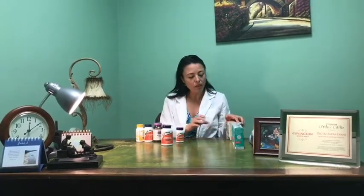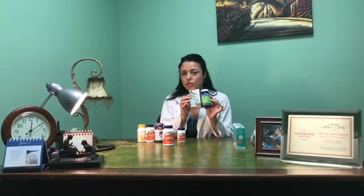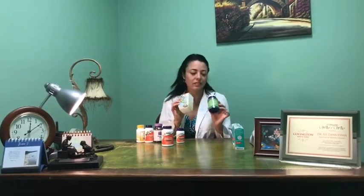Along with the probiotic, I always tell people to take care of Candida. One way of killing Candida is mixing olive leaf and oregano. My formula, Perfect Health, has those ingredients in it. You want to take this one for three months and you will be as healthy as you can be.